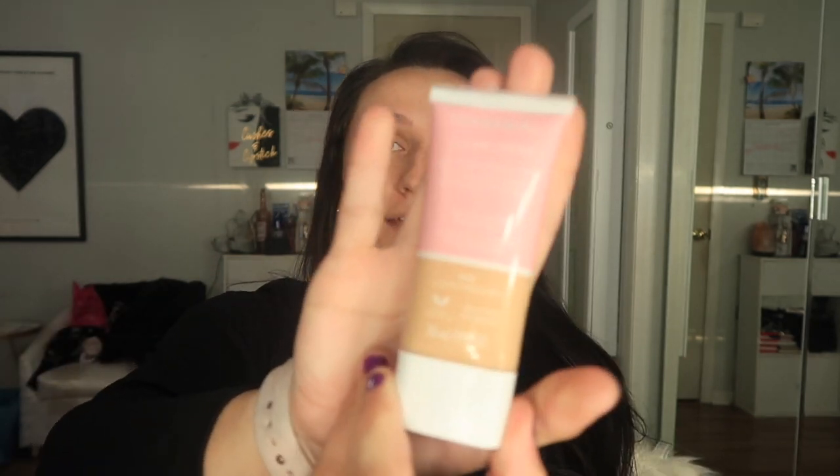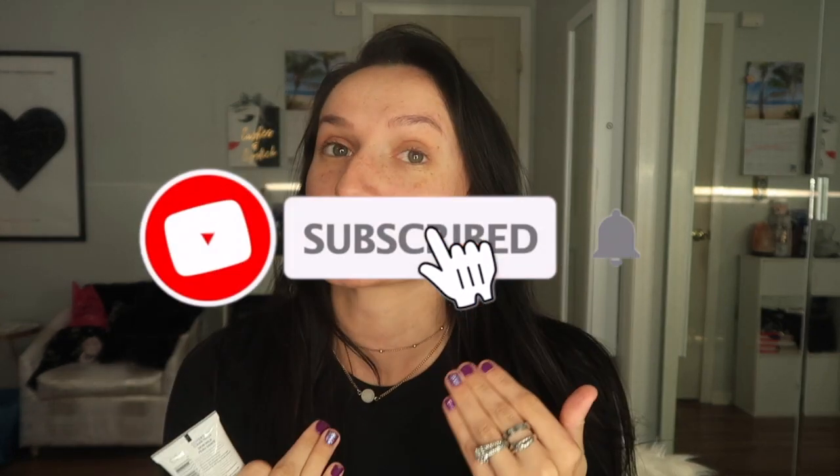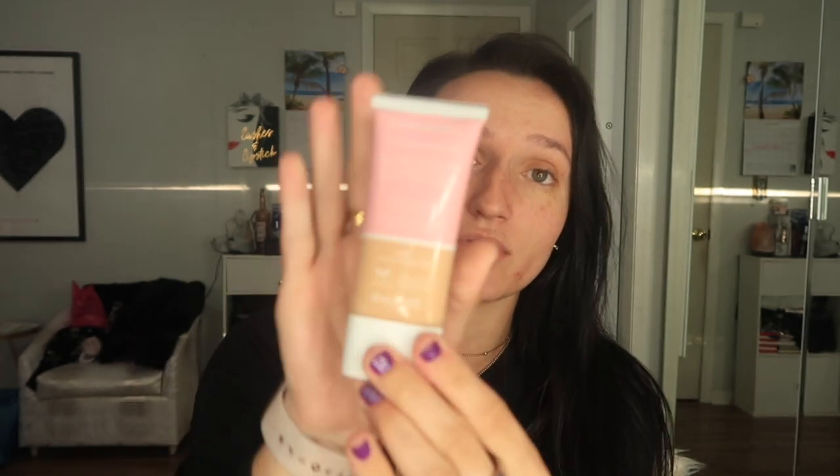Good morning you guys, welcome back to my channel, or if you are new here, thank you so much for watching and clicking on this video. For today's video I'm gonna be trying out the new Covergirl Clean Fresh Silk Milk Foundation. It's gonna be a first impressions — what I think about it on my skin. You guys are gonna see it from start to finish. My skin has been so bad lately, I just got off my period, so it's finally kind of drying up, but I got so much acne on my jawline. So we're gonna be trying out this new Covergirl foundation.